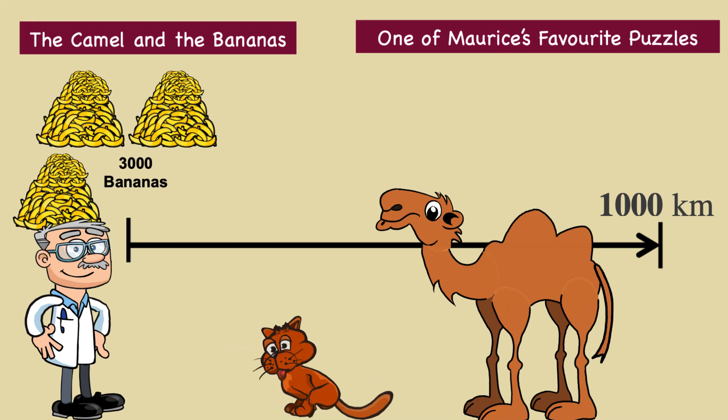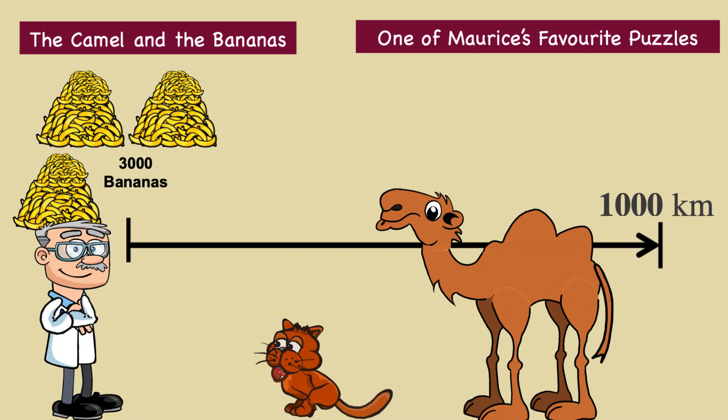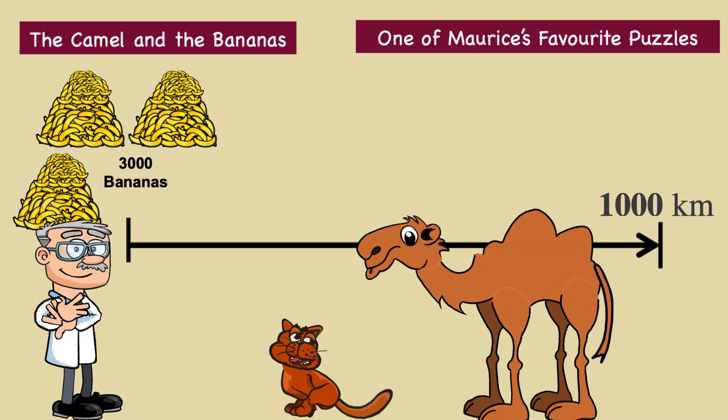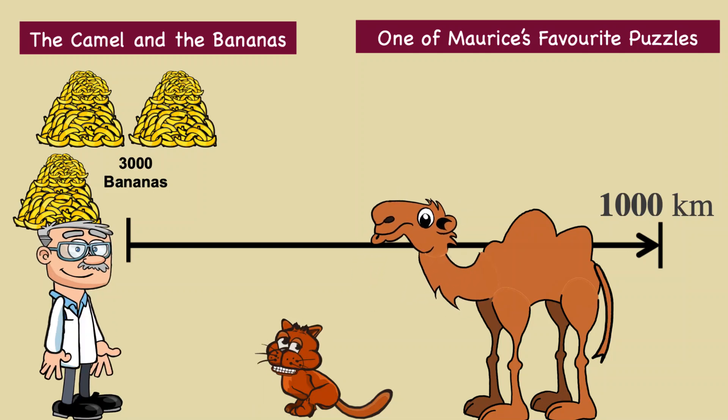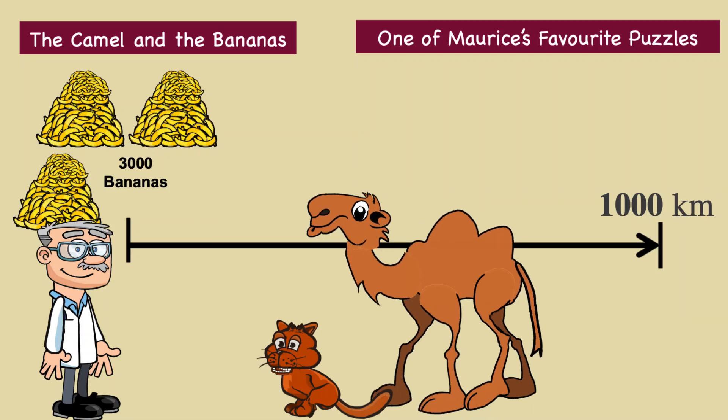Hello and welcome to another one of my world famous puzzles. My name is Morris and I'm a cat who likes to solve puzzles. In this puzzle I am assisted not only by my not very clever assistant, but by Claudia the camel who will be playing the part of the camel in this puzzle. I'm sorry Claudia that in this puzzle you have to carry a lot of bananas, but you do get to eat some of them. So go and take your position Claudia.